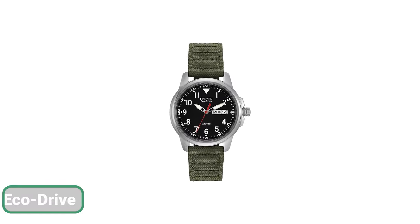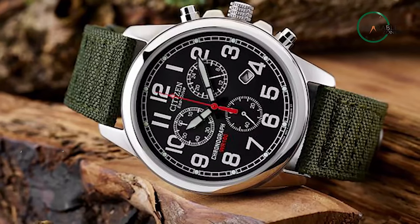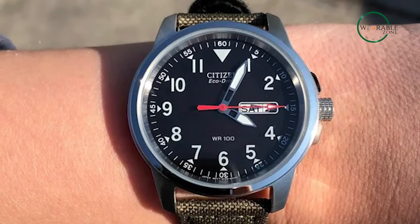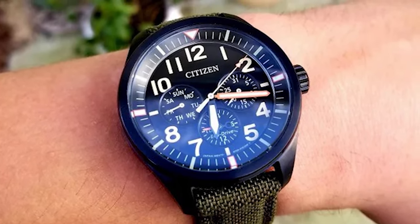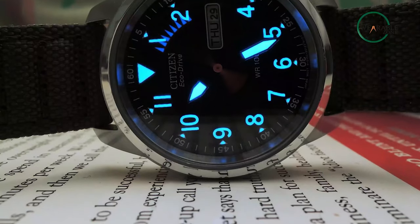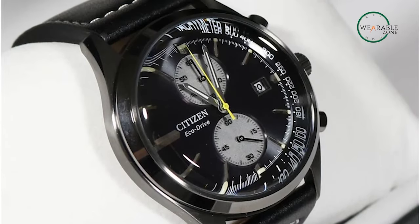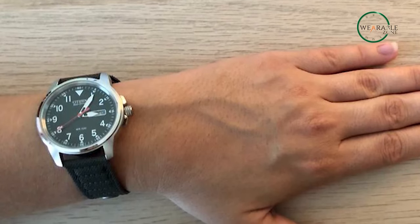We also have the Chandler EcoDrive from Citizen. Being the perfect companion for anyone who has the heart of an adventurer, the Chandler EcoDrive was made in the USA and comes with a military-inspired aesthetic combined with a rugged yet comfortable design. With a three-hand day-and-date feature, the timepiece offers ultimate functionality. The silver-toned stainless steel case and mineral crystal ensure durability, while the luminous hands and markers make it easy to read in low-light conditions. It is water-resistant up to 100 meters and comes with a five-year limited warranty.